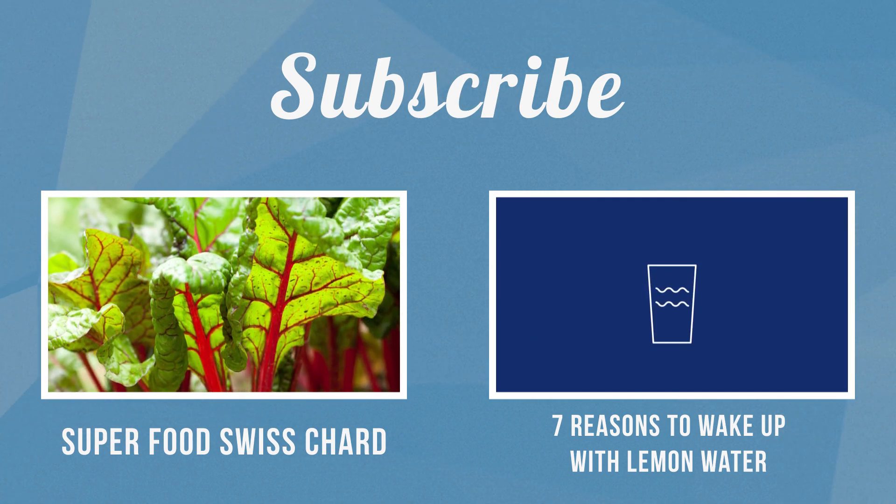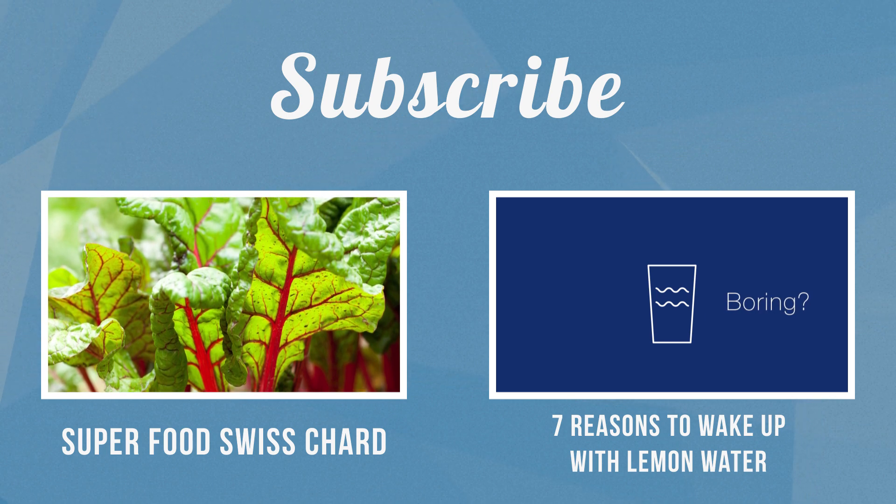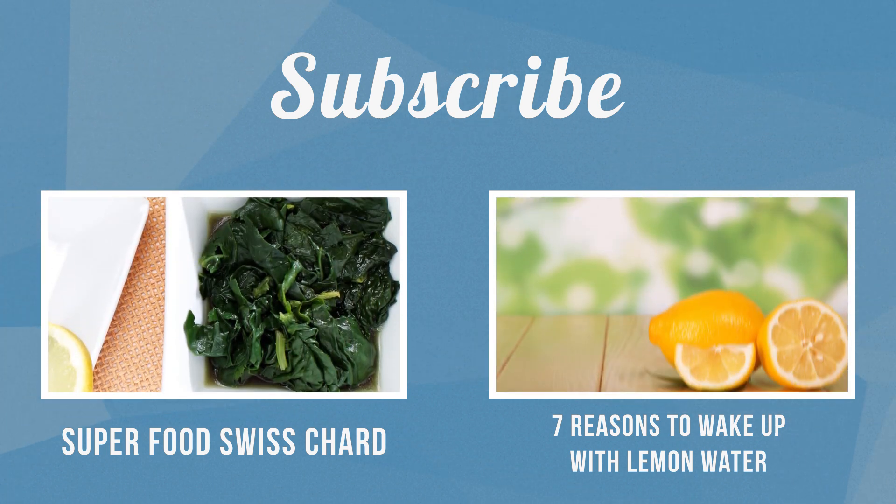Thanks for watching this matchup, folks. Be sure to add your thoughts in the comments and let us know who you cheered for. Thanks for watching — until next time.